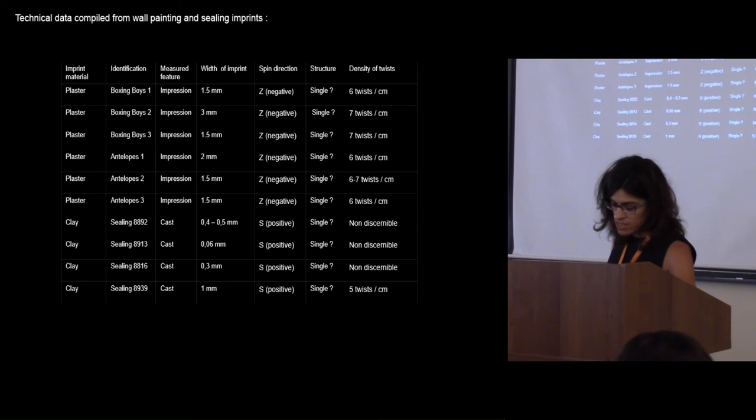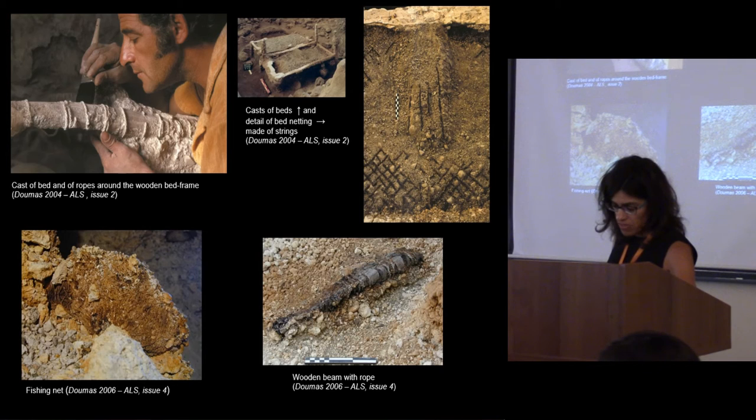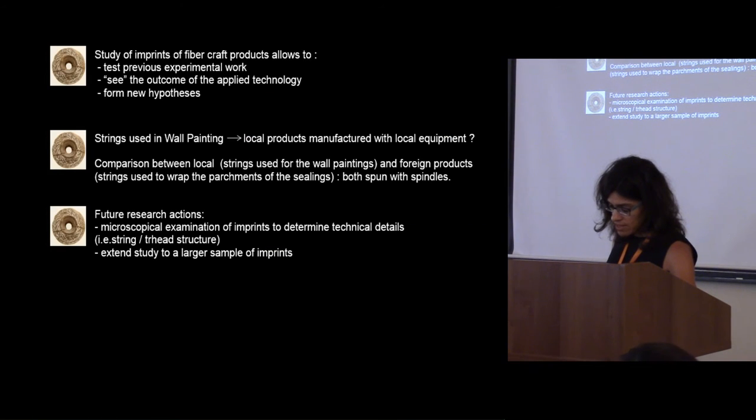The study of imprints of fiber products provides the potential to discuss aspects of prehistoric fiber crafts which are otherwise either archaeologically invisible or extremely rare and thus hardly representative of general patterns. In the examples of imprints that we presented, we can see how this particular field of inquiry allows us to test previous experimental work, to gain a clearer picture of the technology applied, and to express new hypotheses. Our observations allow for a first level of comparison between what was in all probability local Theran fiber products on one hand and Cretan threads on the other. We reached the preliminary conclusion that spindle technology was applied in both localities for the production of high-quality fiber products to be used beyond textile production.